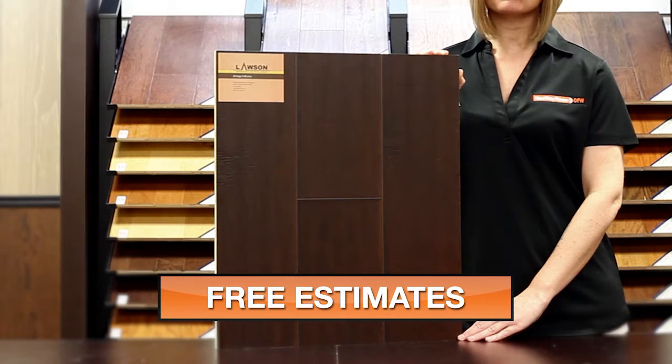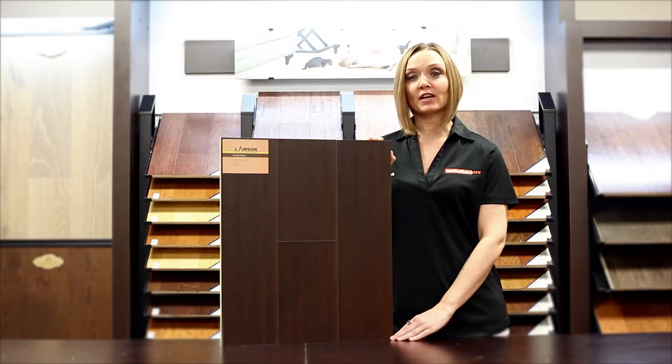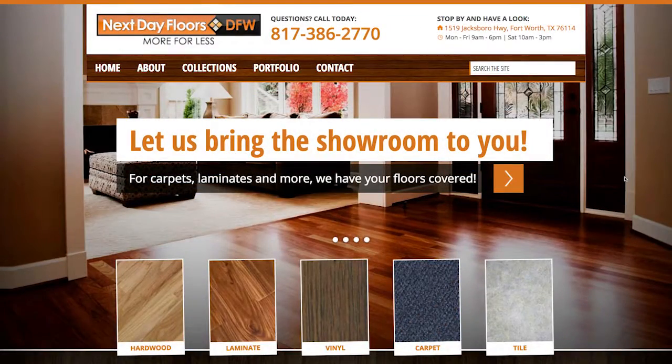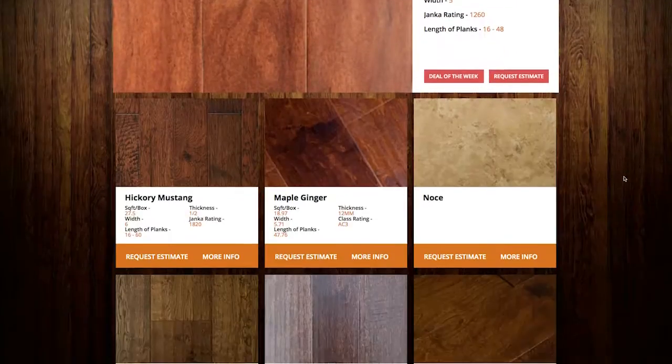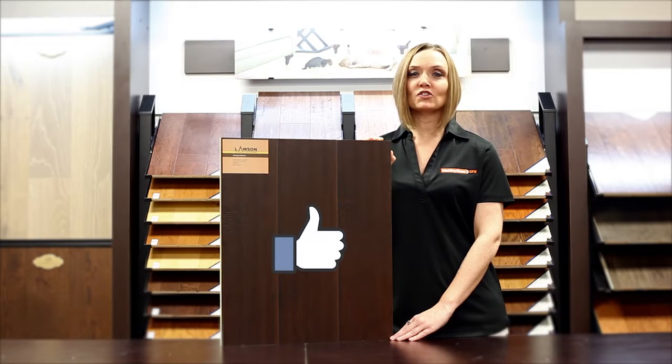This is an AC3 rated item and includes a 25 year warranty. To take a closer look at this or any of our other products visit nextdayfloorsdfw.com. There you can browse our entire collection and even schedule a visit to your home by our mobile showroom. And be sure to like us on Facebook. Thanks for watching!